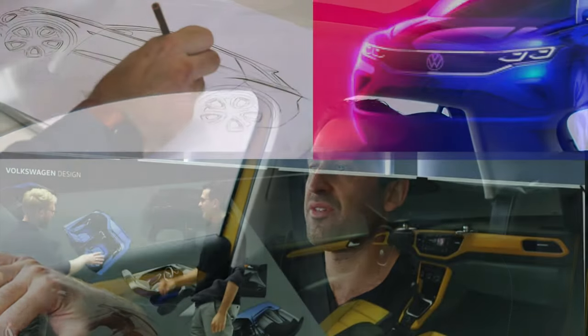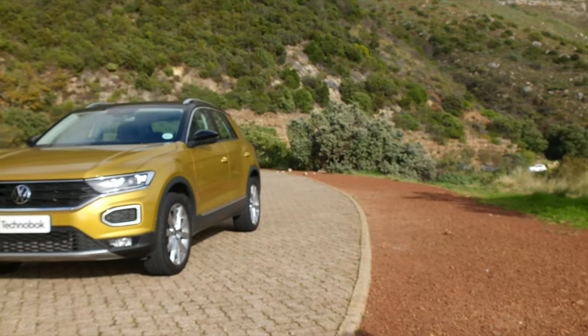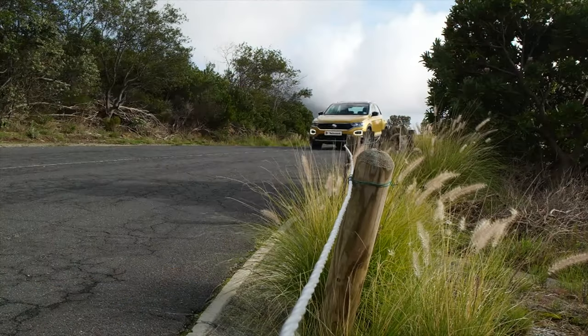Think of it as a Volkswagen Golf sitting on a little bit of a higher platform with a very stylish coupe-esque exterior. When we first saw the sketches being dotted around, I thought to myself: wow, that looks futuristic, it looks incredible — and it's translated into what we have in the metal here. It is a very, very good looking vehicle from the brand. I love the styling, I love the swooping lines and the overall style.